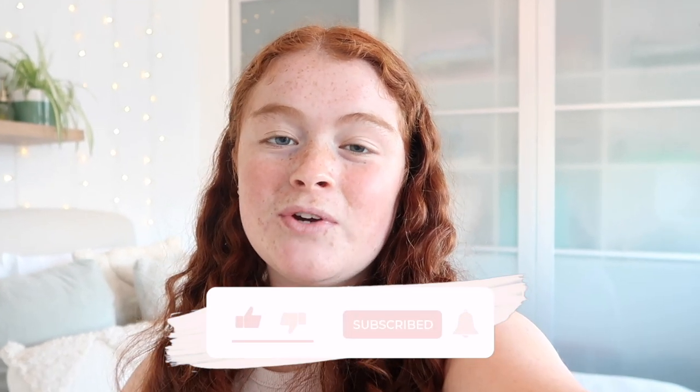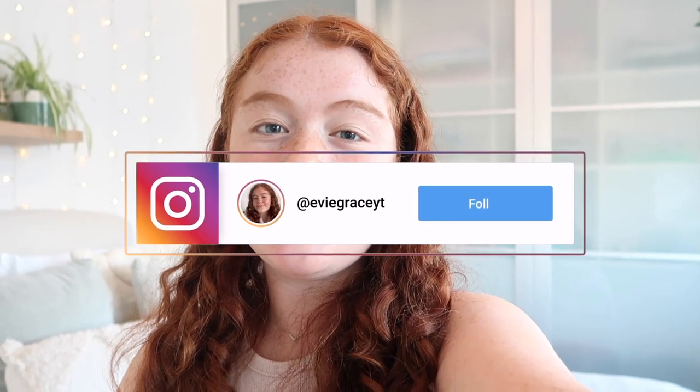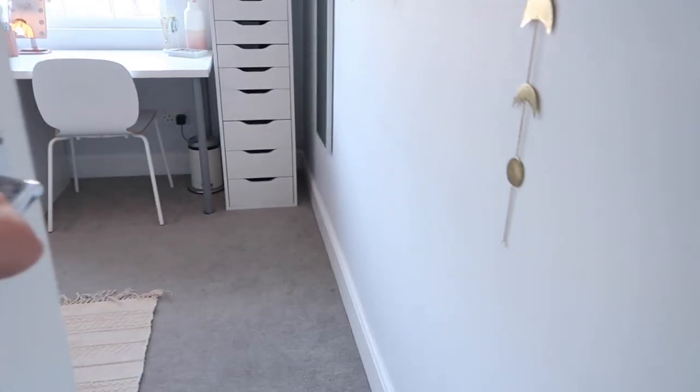For today's video I'm going to be bringing you guys my much awaited room tour. I can't wait to show you guys my finished room - I'm so happy with how it's turned out. Hopefully you've watched my room transformation video to see the process of it getting to this point, so yeah, let's just get started.